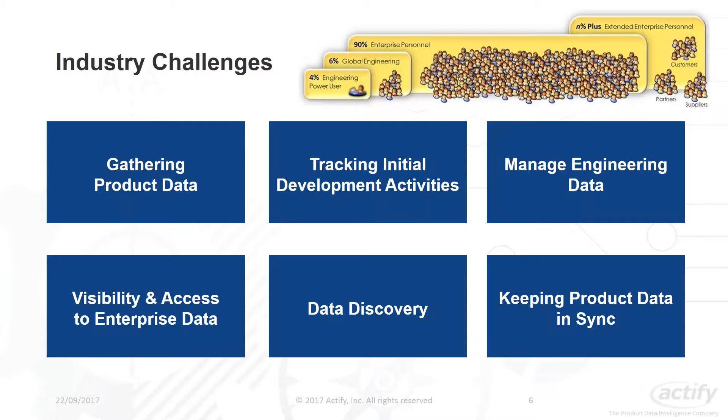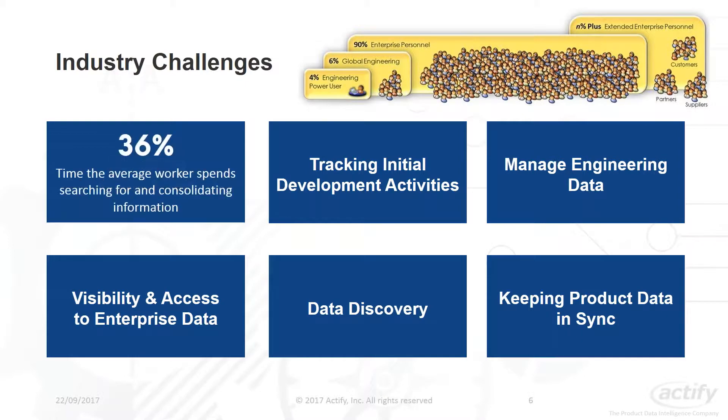The first common industry challenge is gathering product data. Many companies collect incredible amounts of data at every stage of a product's lifecycle, but most of that data is generally inaccessible — relevant data is usually spread across the enterprise, on individual hard drives, or held within multiple business systems. As a result, the average worker spends approximately 36% of their time searching and consolidating information. With Actify Central, we can unlock valuable product data and make it accessible and universally consumable for the enterprise.